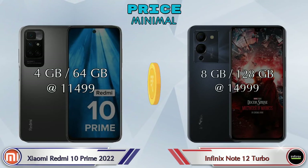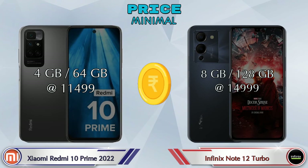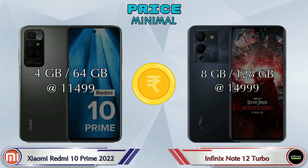Finally, talking about price: the 10 Prime 2022 in 4GB RAM and 64GB storage is at 11,499 rupees. The Note 12 Turbo in 8GB RAM and 128GB storage is at 14,999 rupees.